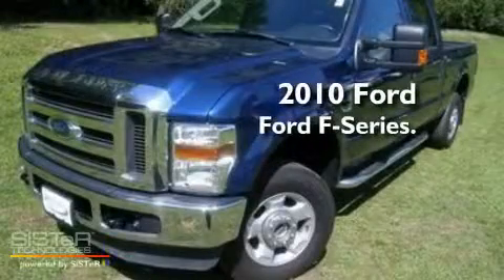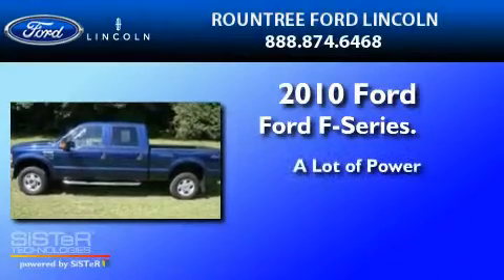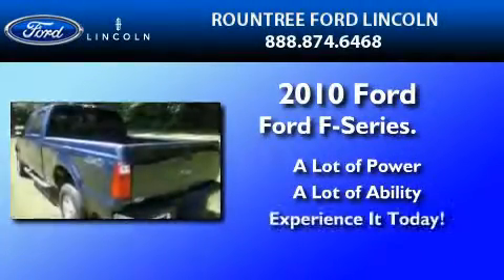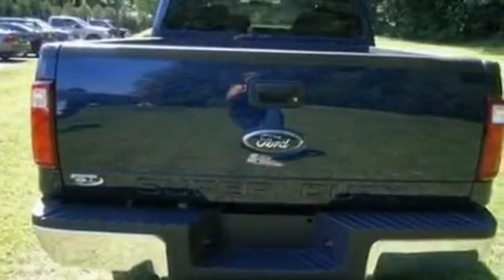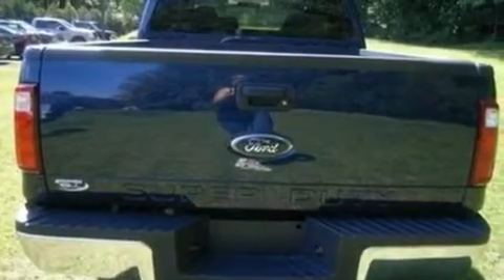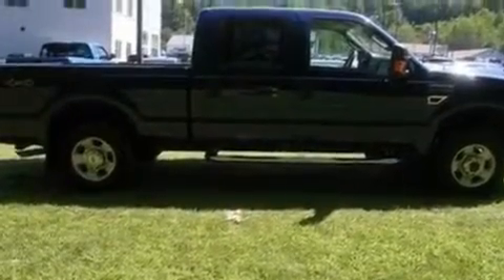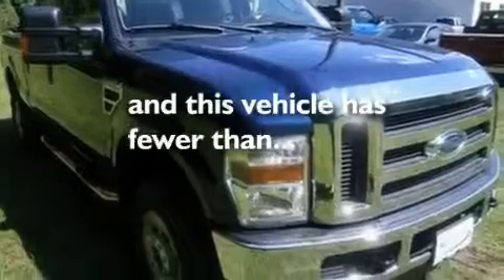This is a certified pre-owned 2010 Ford F-250. Its top features include front and rear reading lights, a trailer hitch receiver, an engine immobilizer theft deterrent system, 12-volt power outlets, tinted glass, a low tire pressure indicator, an anti-lock braking system, a passenger side airbag, door reinforcement beams, and this vehicle has fewer than 13,000 miles on the odometer.